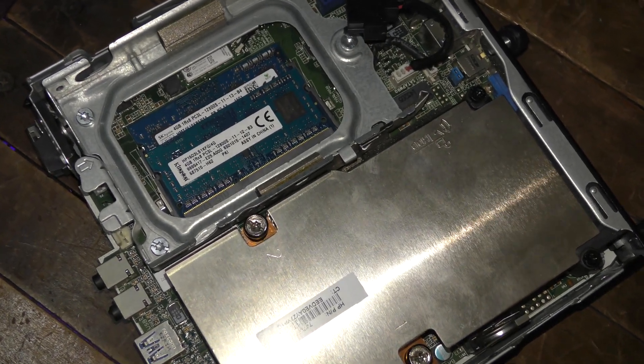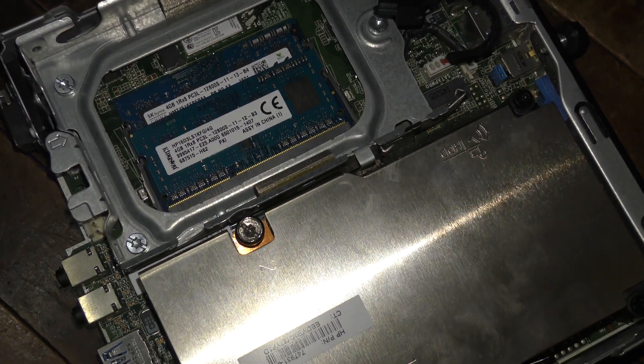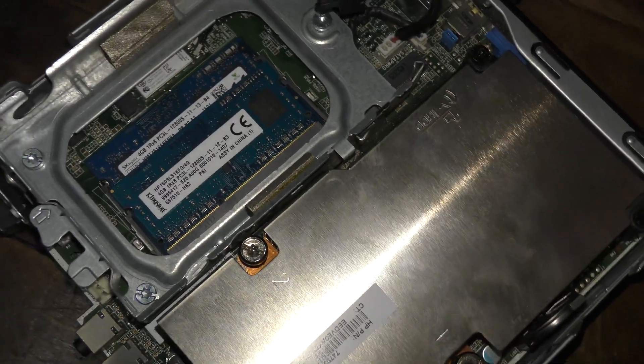I've had good luck with the 400, 600, and 800G2 models, and you can typically find those for cheap. The G1 models are pretty capable as well, though for the price it's probably worth the extra $10 or so to go with the G2. Generally, most of these EliteDesk and ProDesk models are pretty solid for emulation.